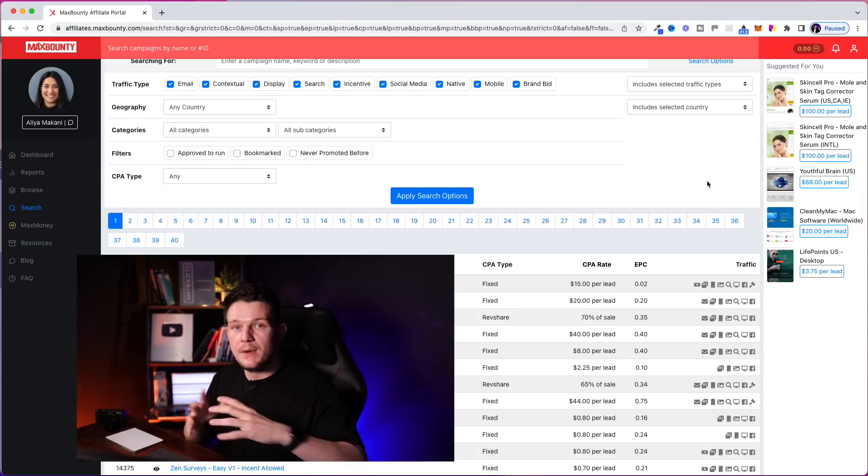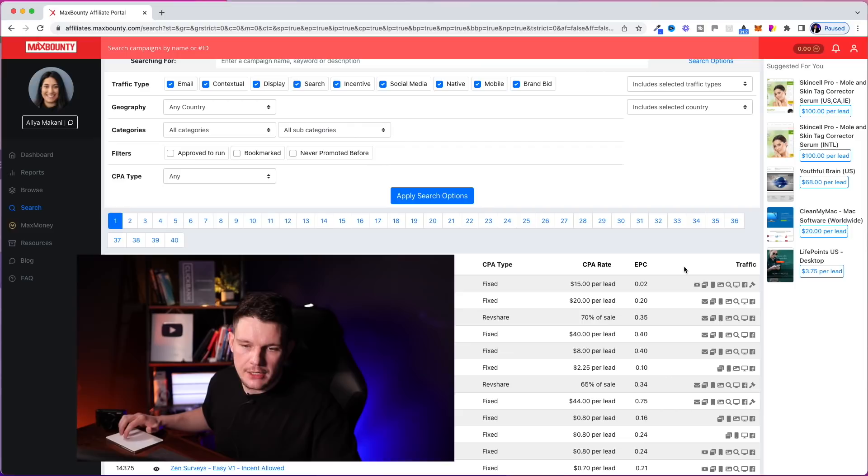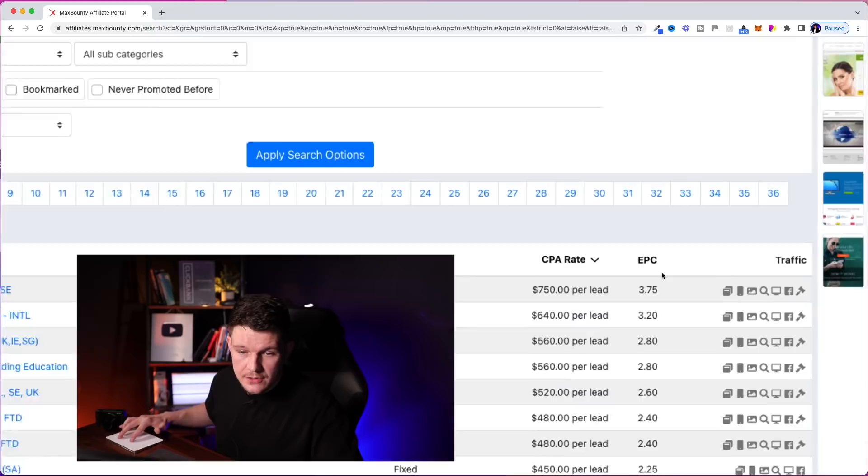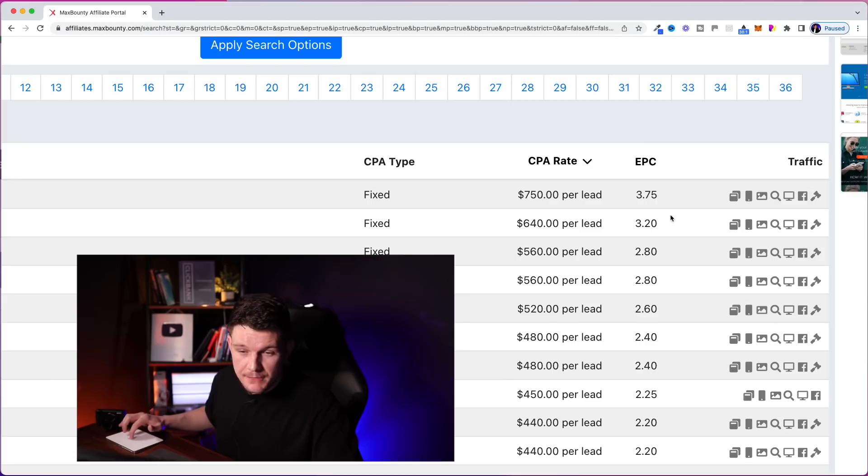This is Max Bounty, which is a CPA network. I'm showing you this one because they have public-facing earnings per clicks for all of their offers, so we can see quite visually how much each offer generates. If we select sort by CPA rate, you can see some of these really high ticket offers here. If you look at the earnings per click, they've got very high earnings per click — there's a clear correlation between the earnings per click and the CPA rate.